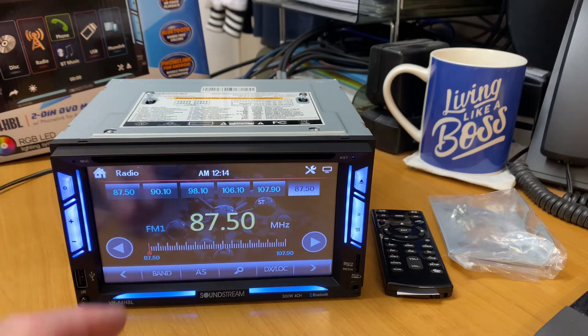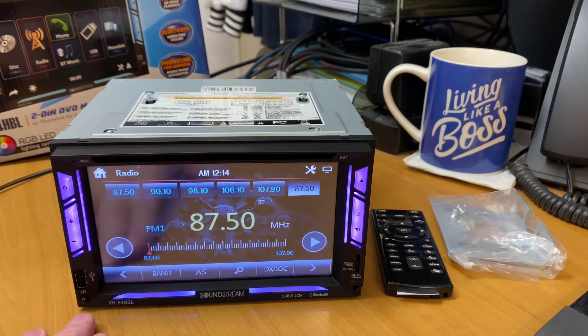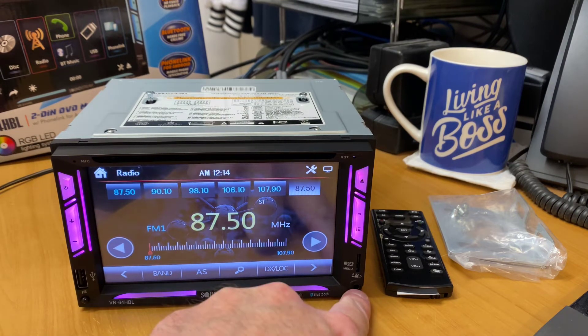Units have changed a lot. This one here is a full-size double-DIN unit with DVD, CD, and of course USB, SD card, and a 3.5mm input on the front.